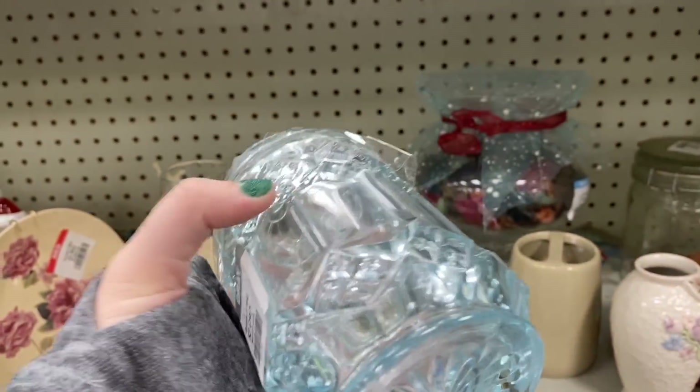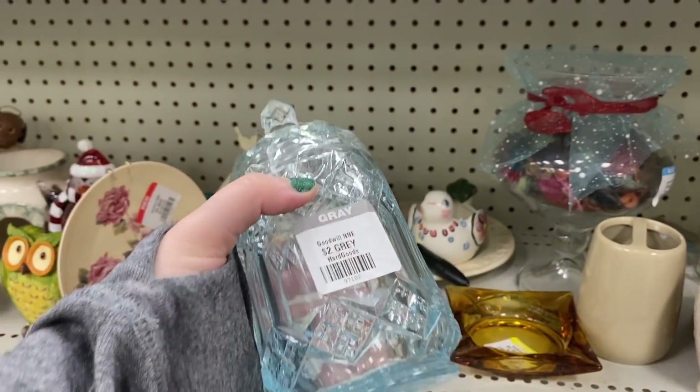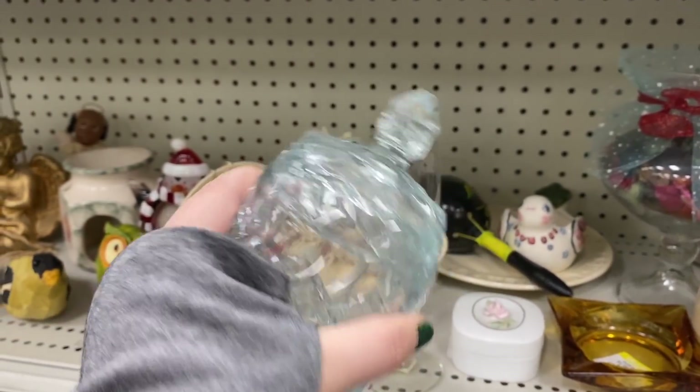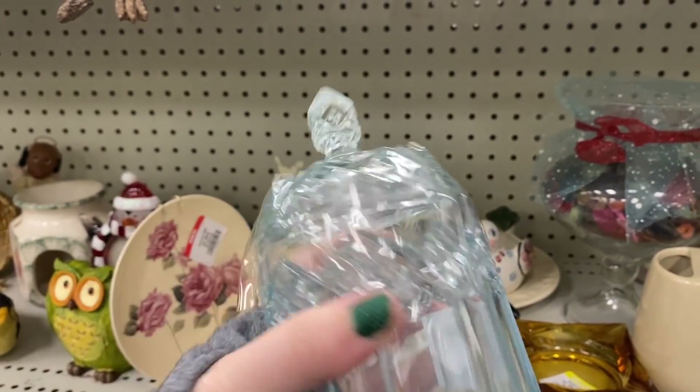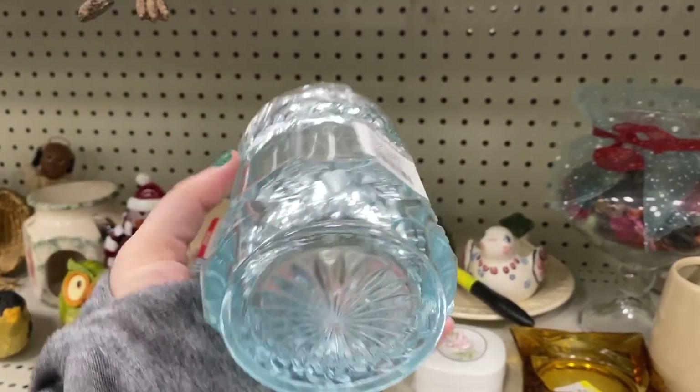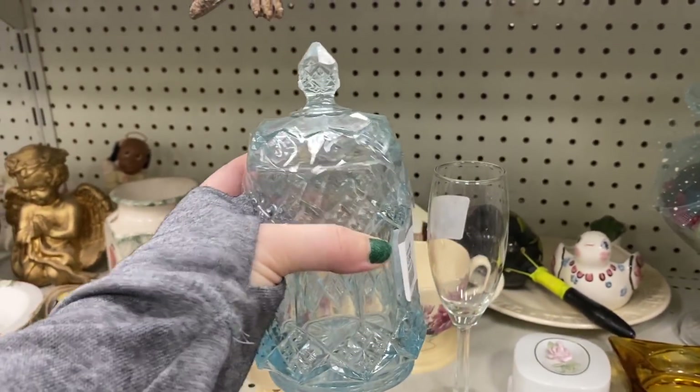I really love the look of this glass jar. It had just the slightest tint of blue to it, which I think really enhanced the overall look. I think this would look really adorable in the bathroom with Q-tips in it — the fanciest Q-tip holder ever, right?